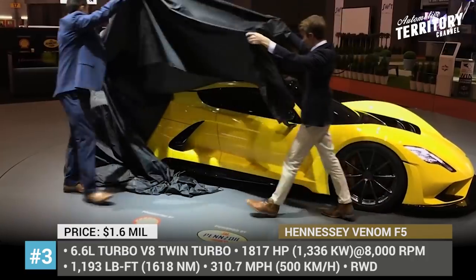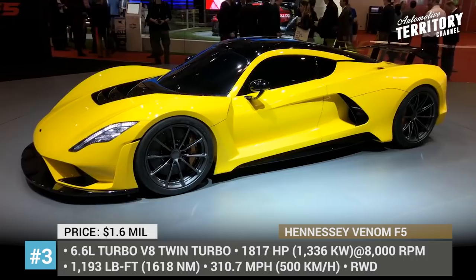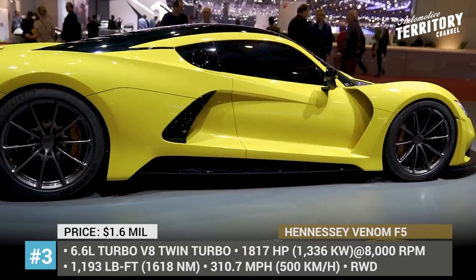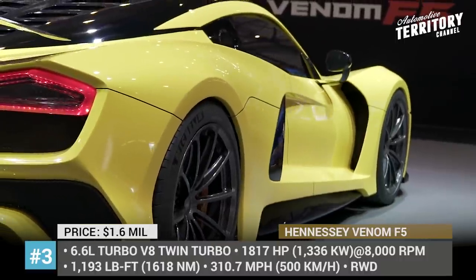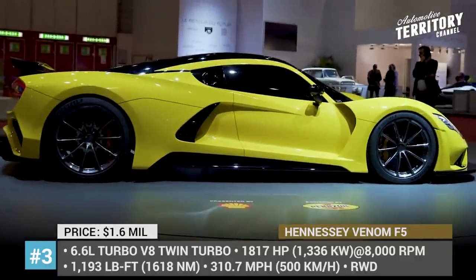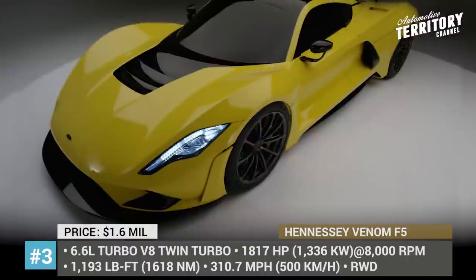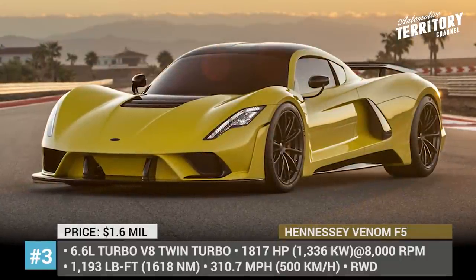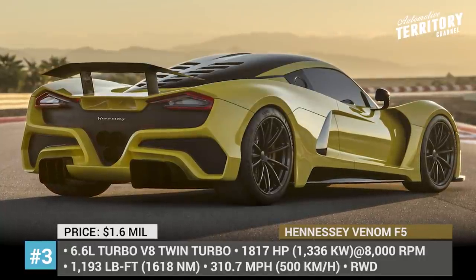Hennessey Venom F5. Since the 300mph barrier had already been broken by Bugatti, the American shop had to go back to the drawing board and improve the specifications of the upcoming Venom F5 even further. The hypercar receives an entirely new carbon fiber chassis versus the exterior mockup unveiled back in 2017, and its final characteristics have been revised. The newcomer is brought to life by a 6.6L twin-turbo V8, appropriately named the Fury, that makes 1,817 horsepower at a screaming 8,000 rpm and 1,183 pound-feet of torque at 5,500 rpm.